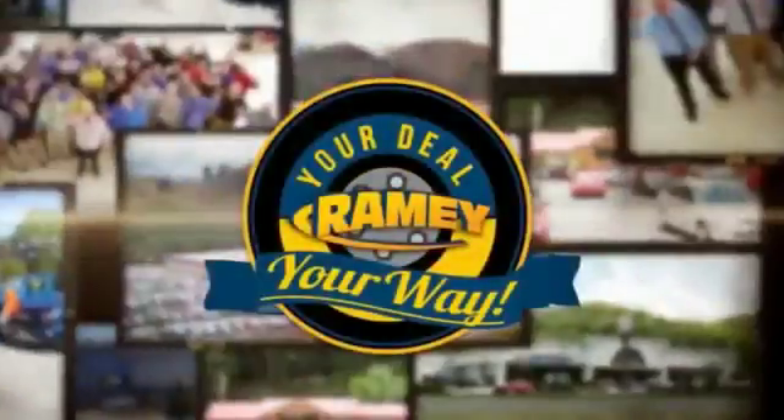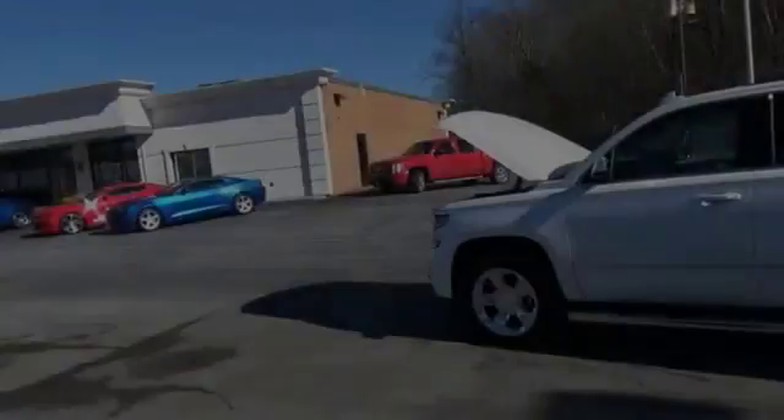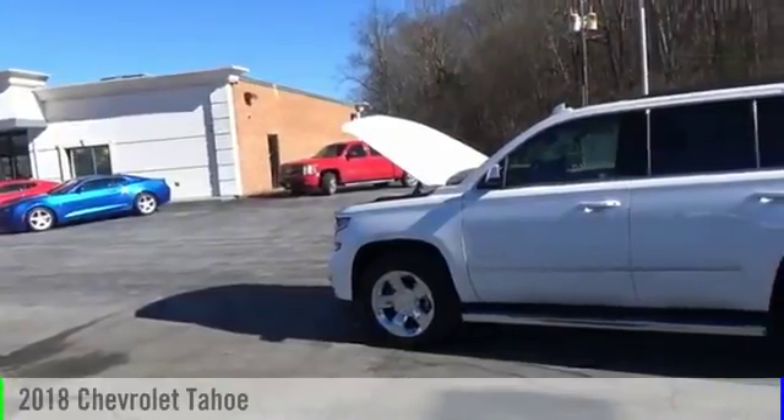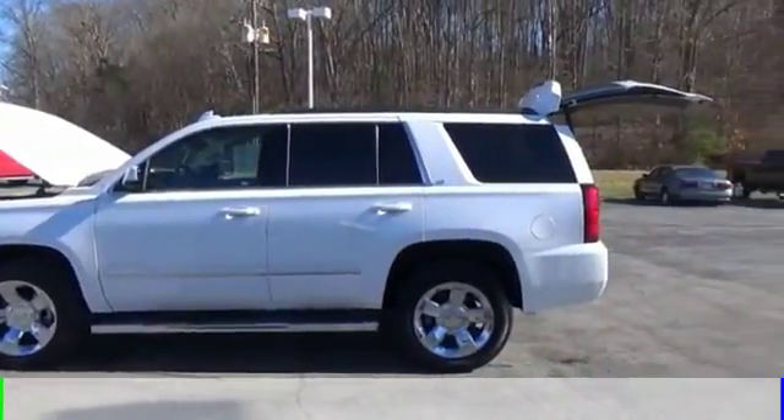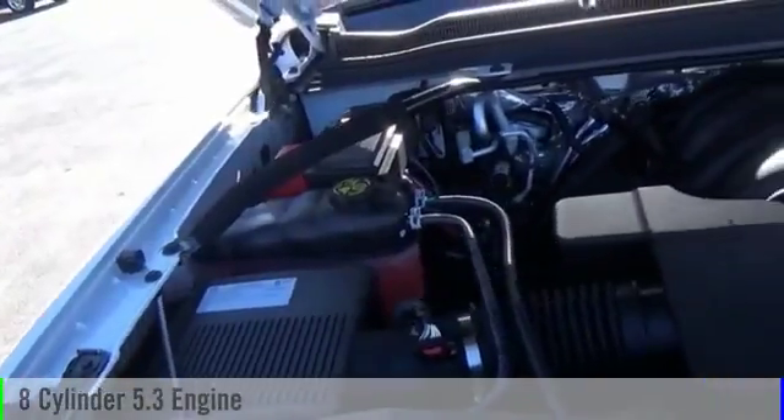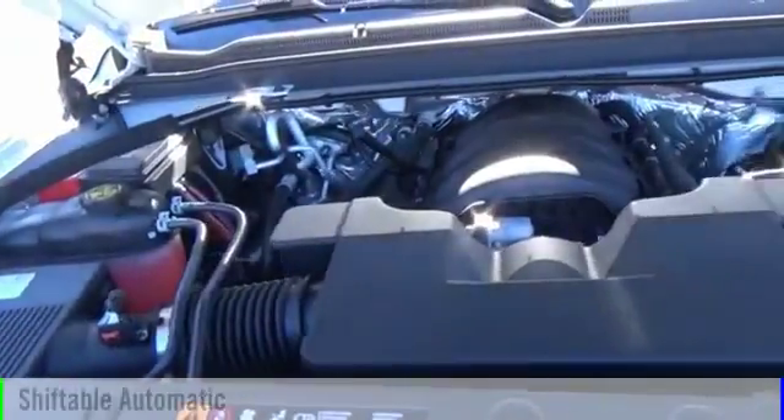Rainy, it's your deal, your way. The 2018 Tahoe. This vehicle is powered by a four-wheel drive, eight-cylinder, 5.3-liter engine, and comes with an automatic transmission.